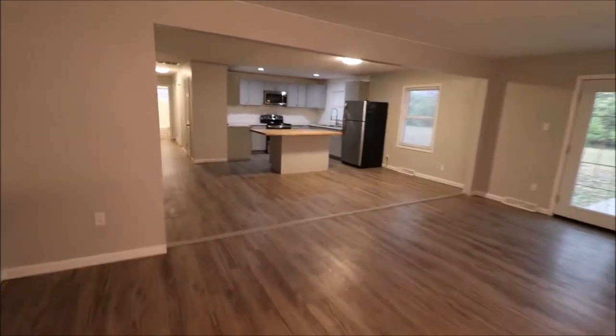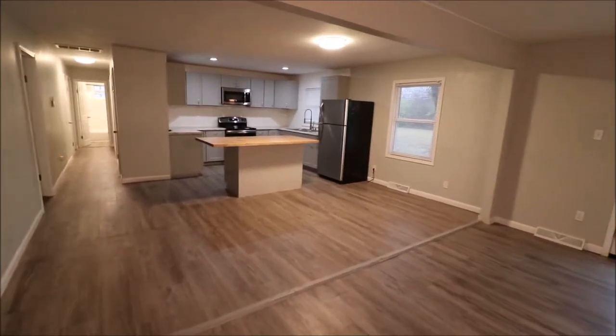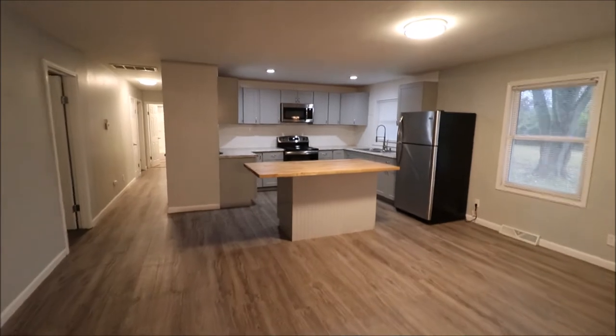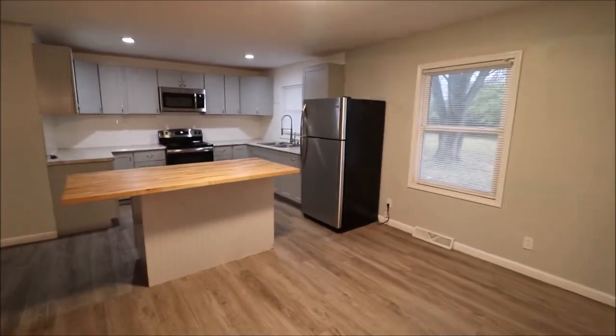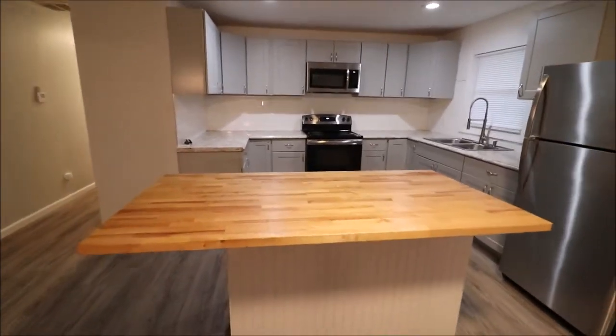For the most part, everything in this house was updated in 2019-2020 — pretty much everything in this home. So everything in here is just a couple years old, including most of the mechanicals. The open floor plan has the living room walking right into the dining room and kitchen.